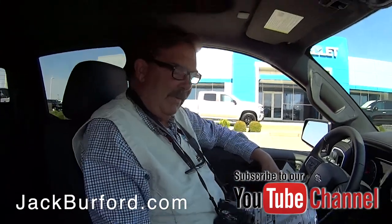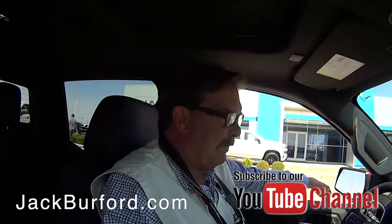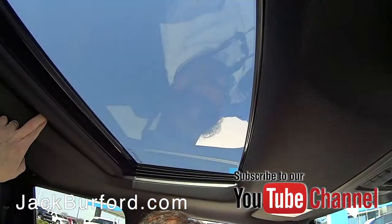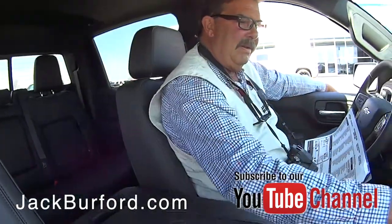It's got heated seats, leather seats, blind spot monitor, lane departure alert, and a sunroof. It's got it all — it's just really nice.